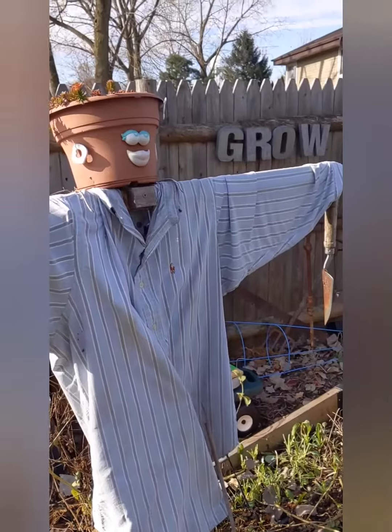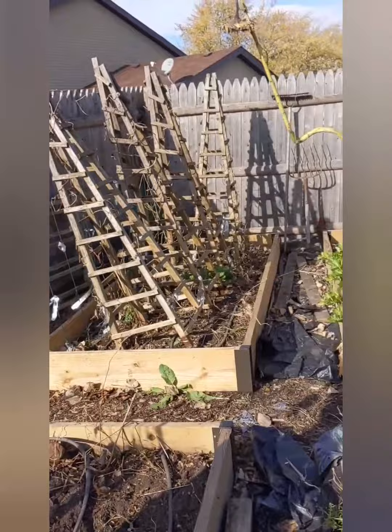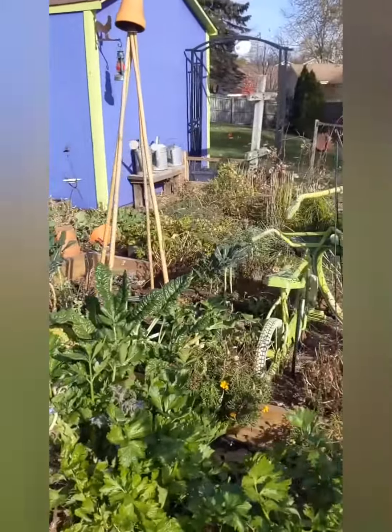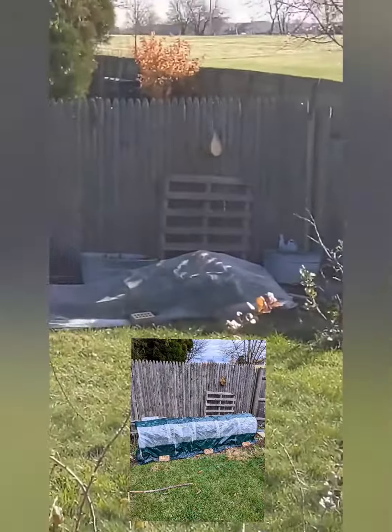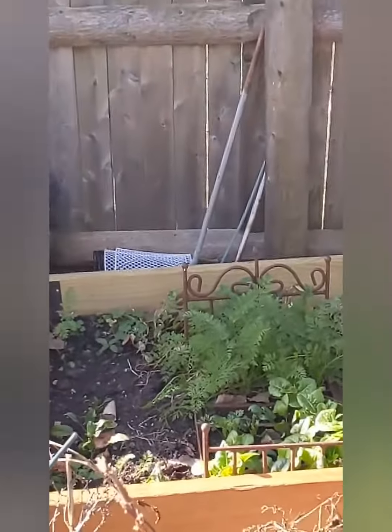Goodbye, Mrs. Green Beans! This is the end of the official growing season for 2022. I will try to keep some stuff going over there undercover and here in my bonus bed.